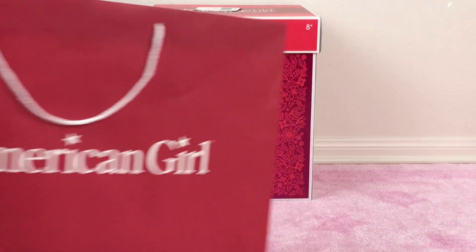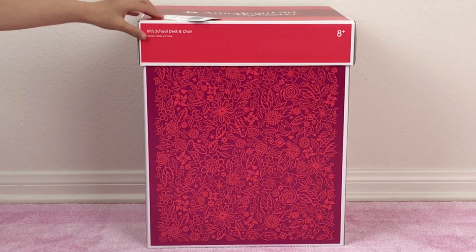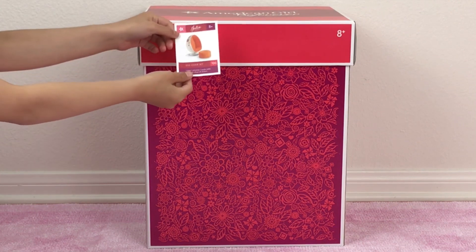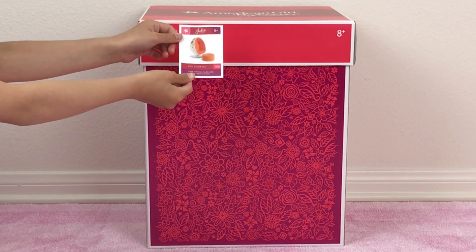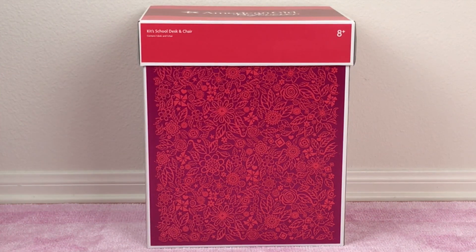That's all in the bag, but there's more. We got Julie's egg chair — yay! We've been wanting this forever. Julie says she's so happy.